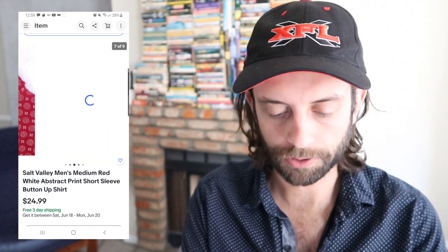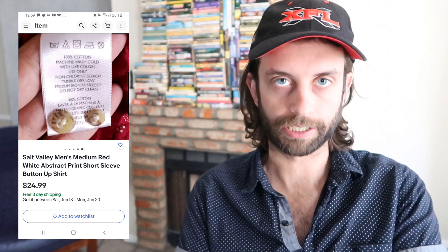This Salt Valley button-up shirt was a shocker in how long it took to sell. Salt Valley was in my top 10 bread and butter brands — you mostly find pearl snap buttons, but this is a standard button-up in a weird pattern. 25 bucks. I still endorse it — if you find it reasonably priced and in good condition, you probably can't go wrong.